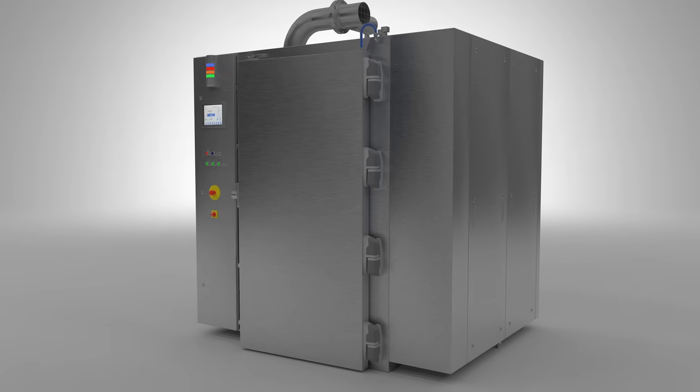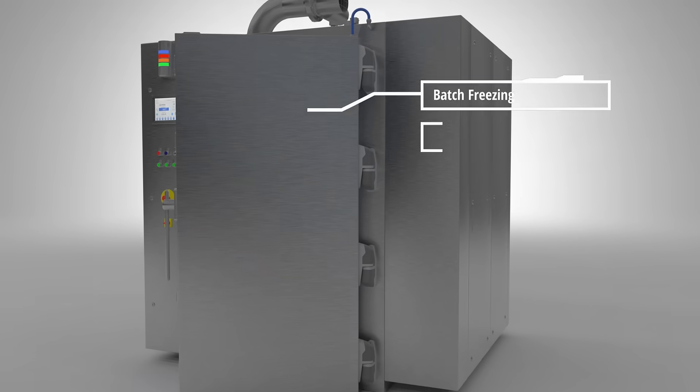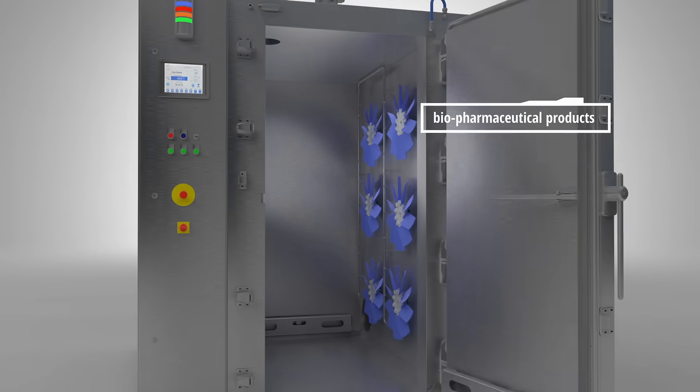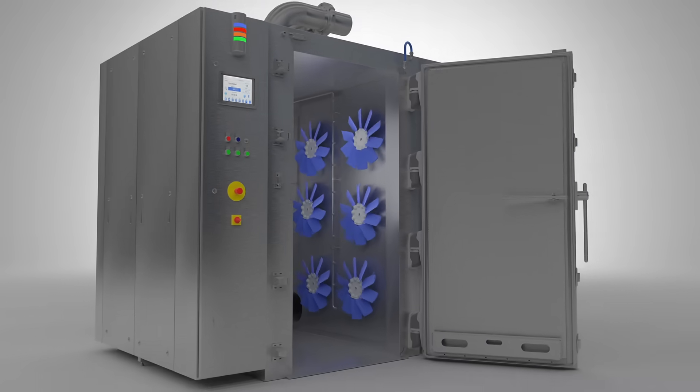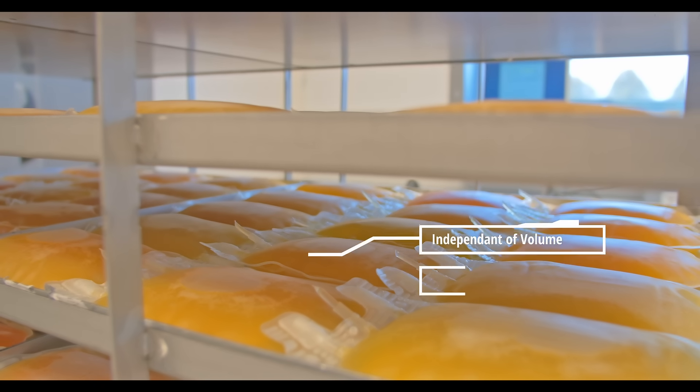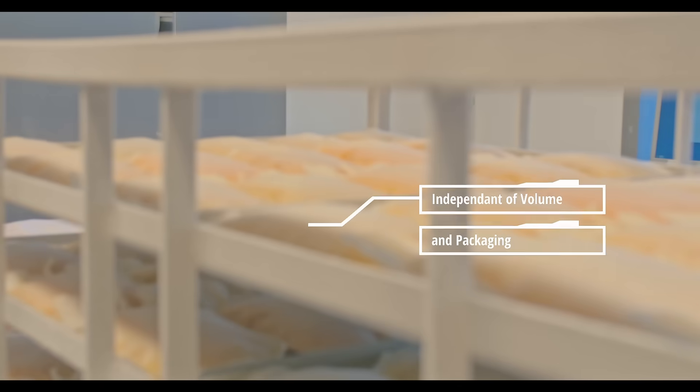Dormea Cryogenic Pharmaceutical Freezers are developed to handle the most demanding of products. Freezing big batches of biopharmaceutical products in a controlled way, independently of the volume or packaging, is made possible thanks to our cabinet freezers.